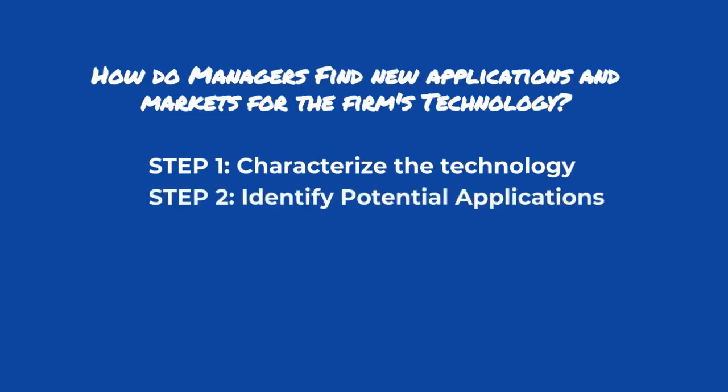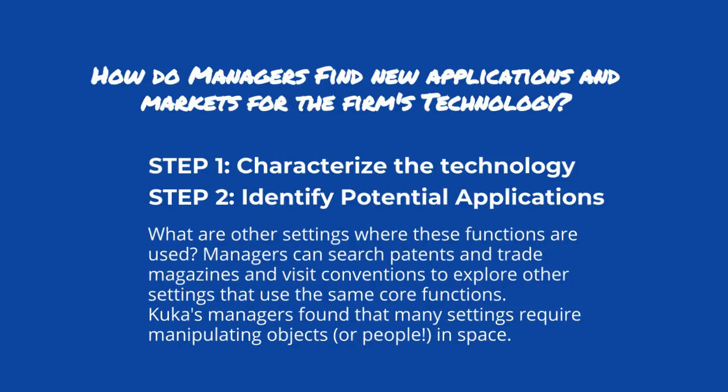Step two is to identify potential applications for these functions. What are other settings where these functions are used? Managers can search patents and trade magazines and visit conventions to explore other settings that use the same core functions.